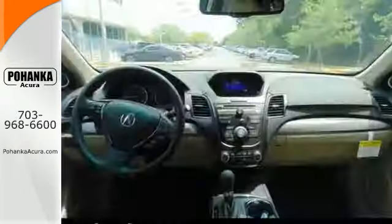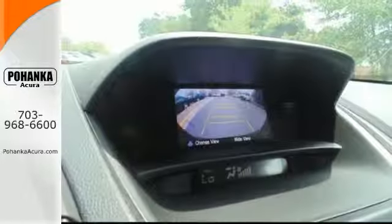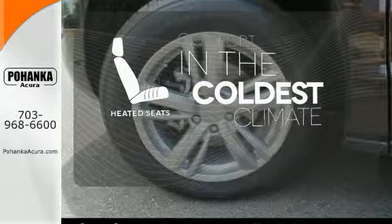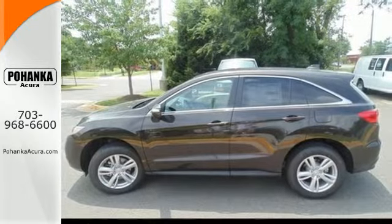With vehicle stability assist, multiple airbags, and multi-view rear camera, you won't have to worry about safety. The heated seats keep you comfortable no matter how cold it is. Experience this ultra-modern RDX today — it's ready for a test drive.